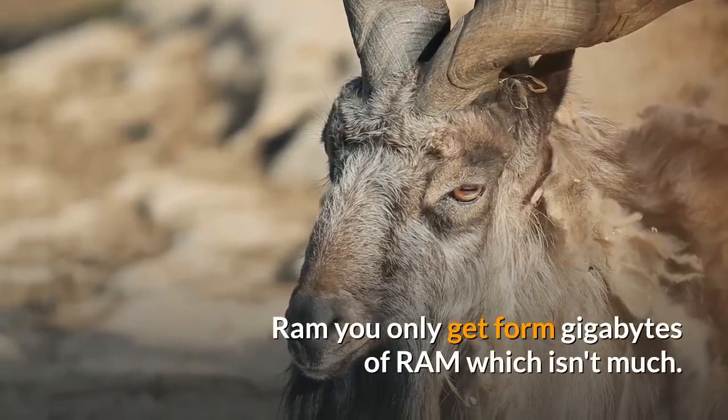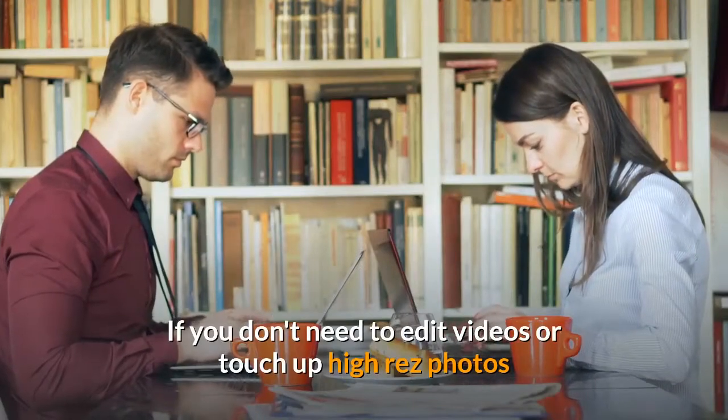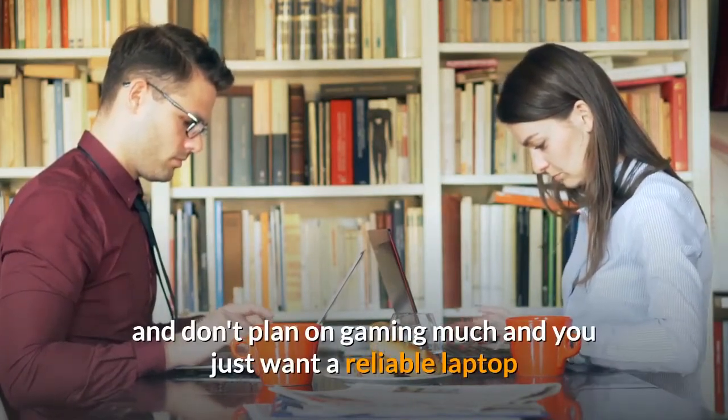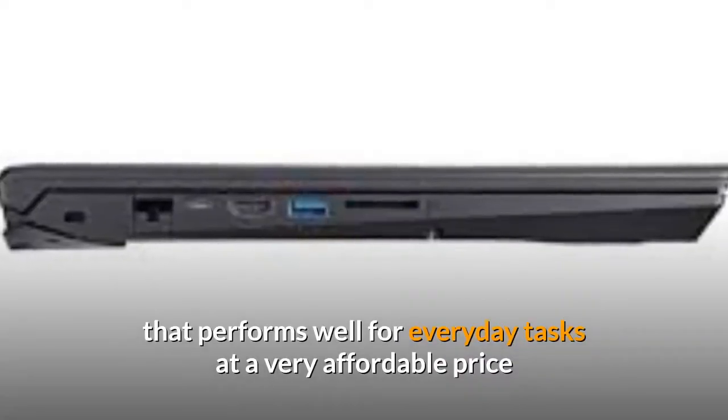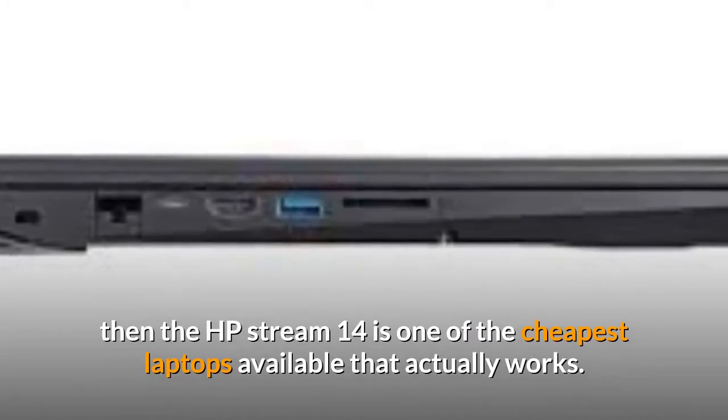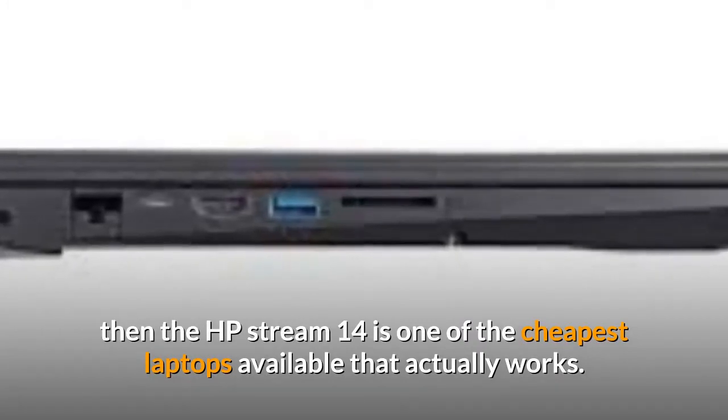RAM — you only get 4 gigabytes of RAM, which isn't much. If you don't need to edit videos or touch up high-res photos and don't plan on gaming much, and you just want a reliable laptop that performs well for everyday tasks at a very affordable price, then the HP Stream 14 is one of the cheapest laptops available that actually works.